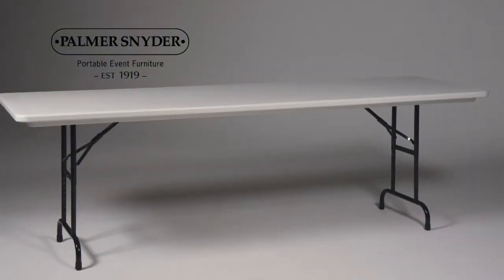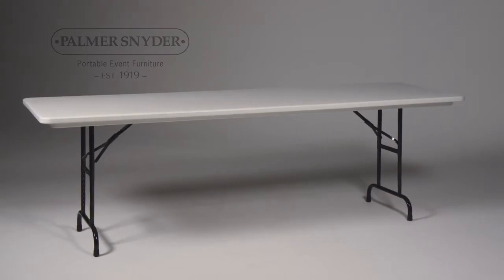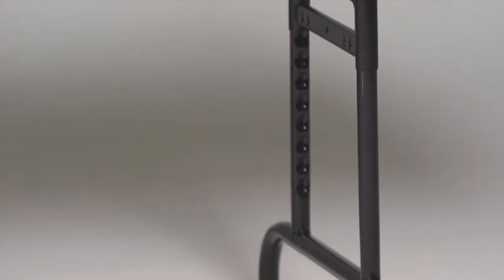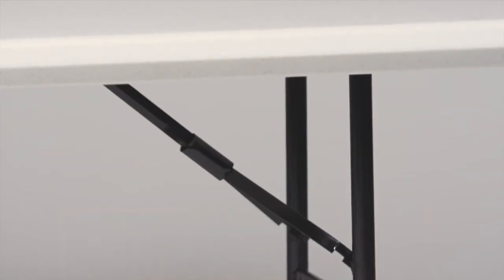Our PolyLite brand plastic tables are a premium, commercial-grade blow-molded plastic table that offers superior durability and an exceptional long-term value. These lightweight, American-made tables are available in a variety of sizes and shapes with your option of gray or mocha granite.